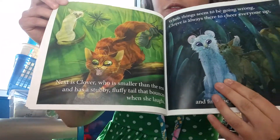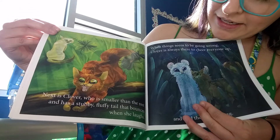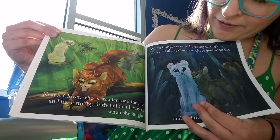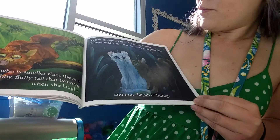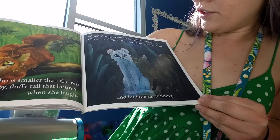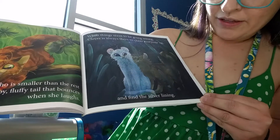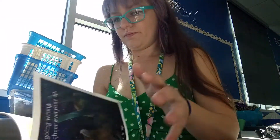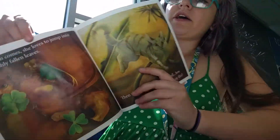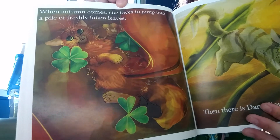Next is Clover, who is smaller than the rest and has a stubby fluffy tail that bounces when she laughs. When things seem to be going wrong, Clover is always there to cheer everyone up and find the silver lining. When autumn comes, she loves to jump into a pile of freshly fallen leaves.